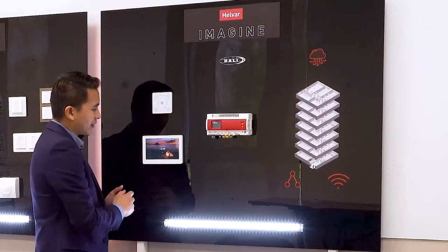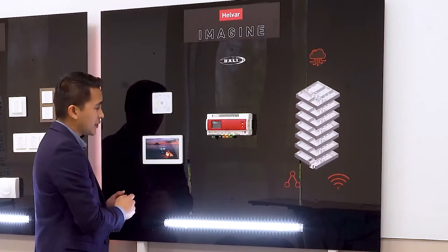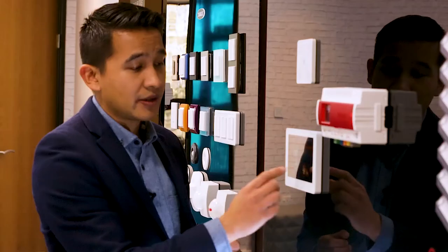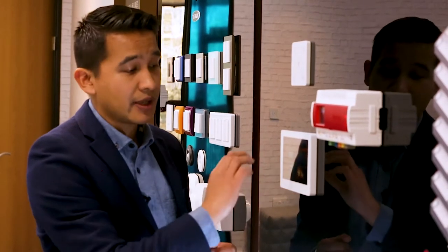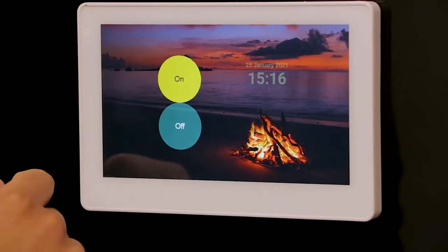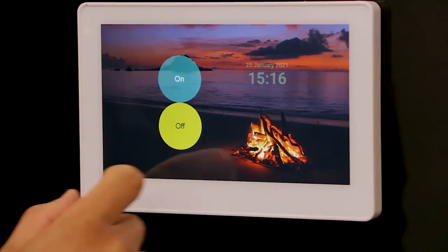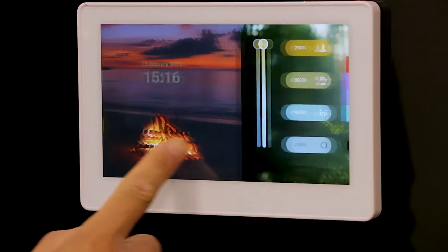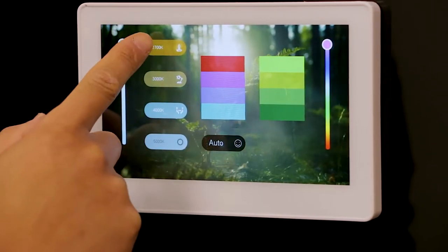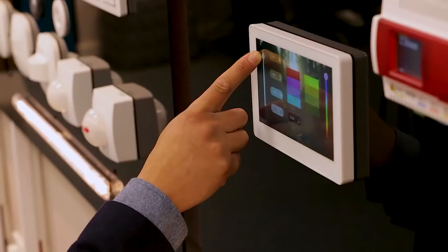The color touchscreen here is called Scene Touch, and it's fully customizable — it supports multiple pages, and you can customize the background as well as the icons and graphics on each page. This is a simple page where you can just have on and off with the date and time, and like Illustrious, you can have tunable white control via buttons or via a slider.